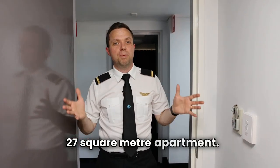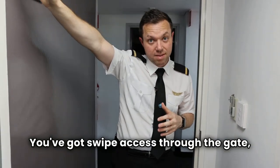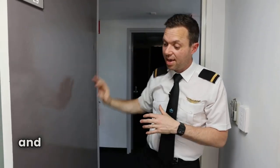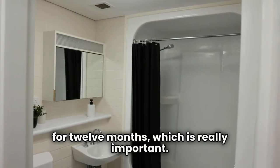A 27 square meter apartment — I'm going to give you a tour right now. Firstly, from a safety perspective, you've got swipe access through the main gate at the entrance, swipe access into the block, and then a lockable door as well. So, very safe. Private — your own space for 12 months, which is really important.